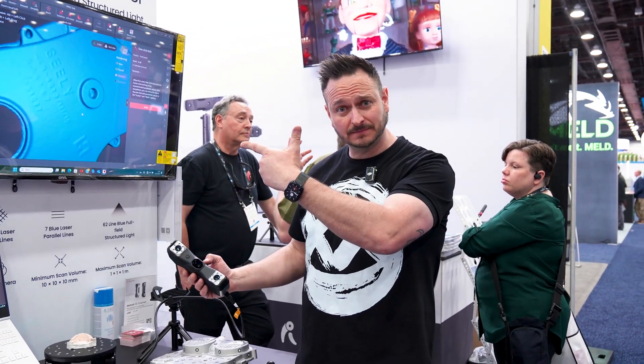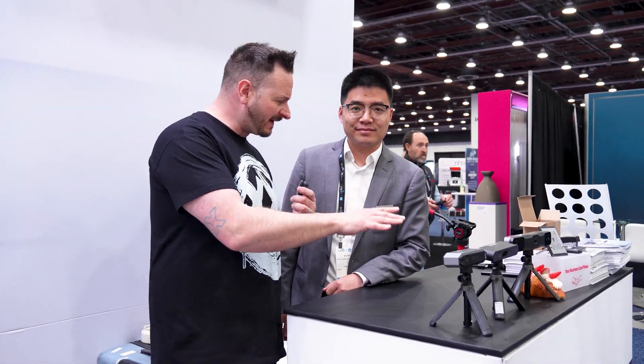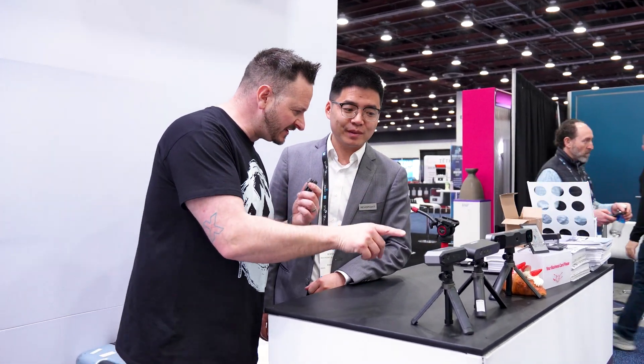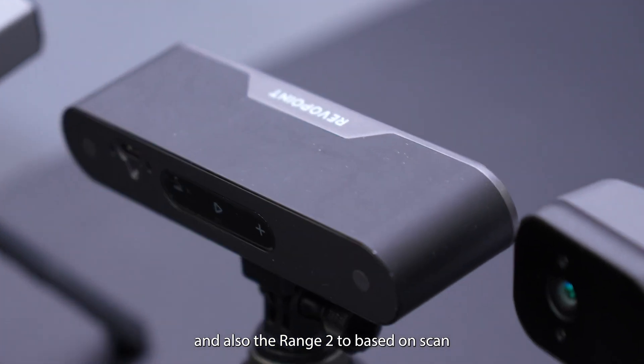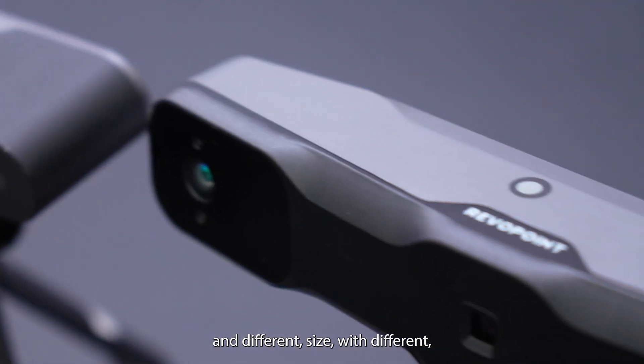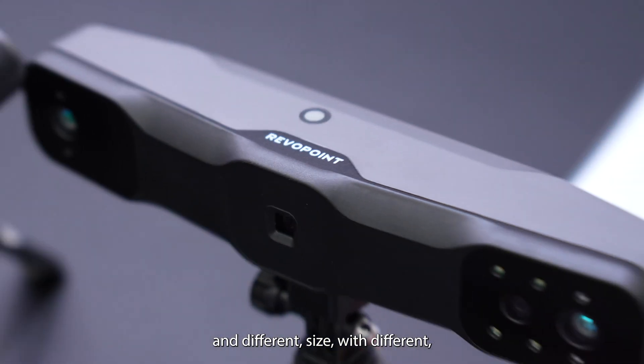Links for all of these products will be down in the description. But if you're just getting started in 3D printing and you want to pick scanning up for the very first time, I'm at the booth here with Oliver. Oliver, these are your budget-friendly scanners. What are these called? We have three series of very affordable scanners for end users: the Mini 2, the POP3 Plus, and the Range 2, each for scanning different sizes with different accuracy.